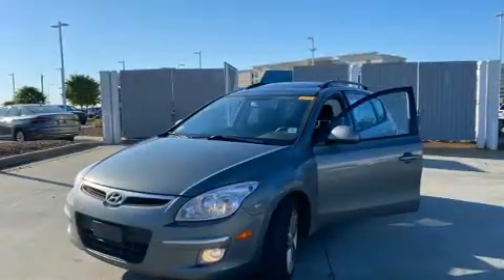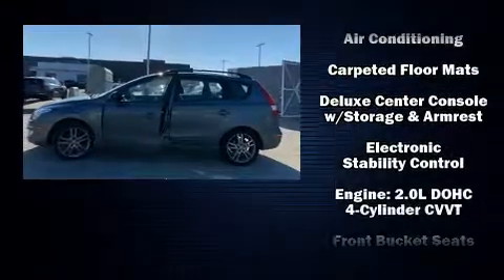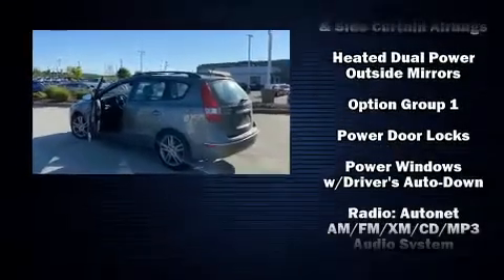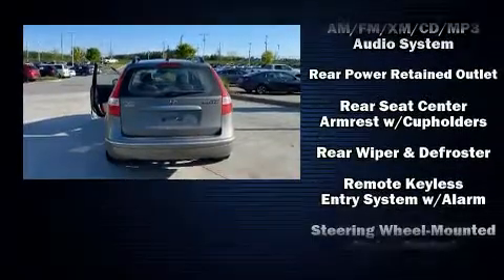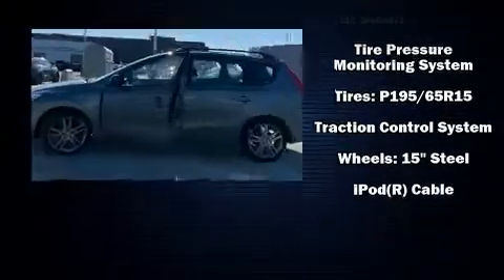Hyundai also prioritized safety and security by including head curtain airbags, front and side impact airbags, traction control, brake assist, anti-whiplash front head restraints, a panic alarm, and four-wheel disc brakes with ABS. With electronic stability control supplementing mechanical systems, you'll maintain precise command of the roadway.